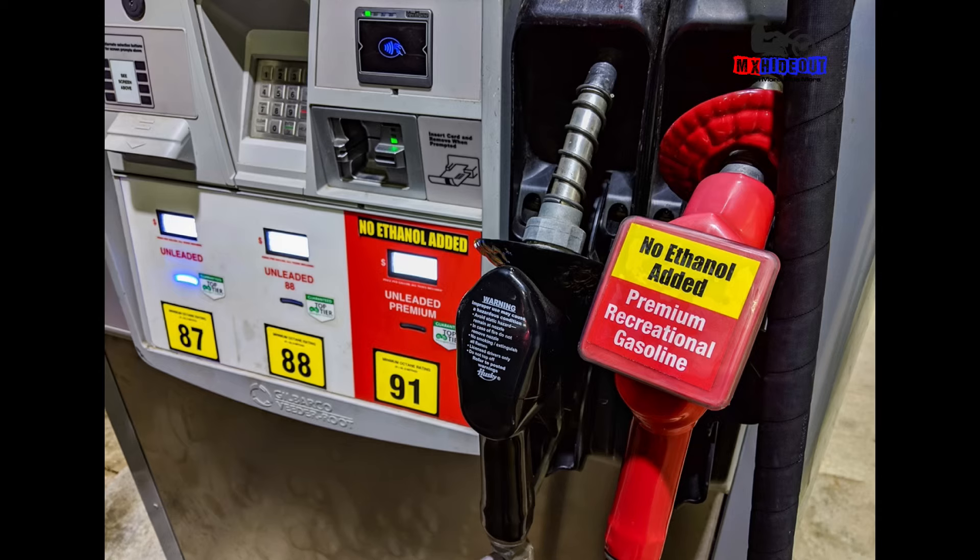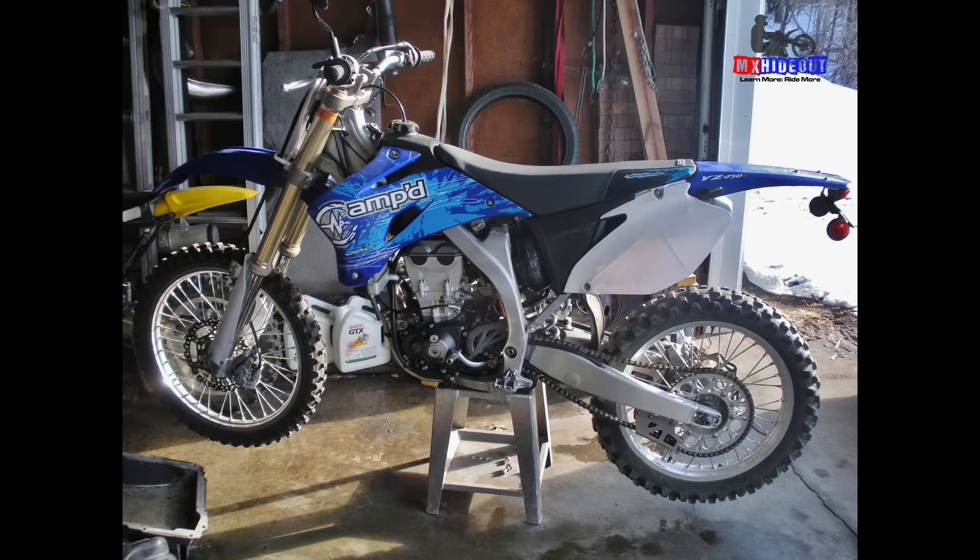As far as the cost of maintenance goes, it really depends on you and how you maintain your bikes. I really don't see a whole lot of difference, at least in the short term, as far as maintenance cost goes — because as long as you're using fresh gas and you're not letting your bike sit for extended periods of time, like 3, 6, or 12 months, you're probably not going to run into issues.